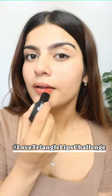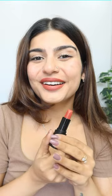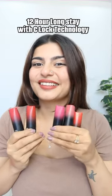Today I'm gonna take the Stayve's 9 to 9 Love Triangle lips challenge. I'm gonna apply one shade on my top lip and the other one on my bottom lip, and then use the third shade over it. This looks absolutely stunning — love the pigmentation and it's super comfortable to wear. Not only is it super easy to use, but it also lasts for up to 12 hours.